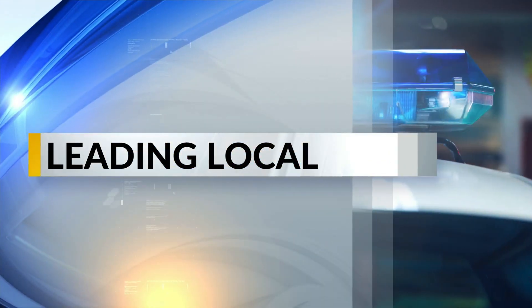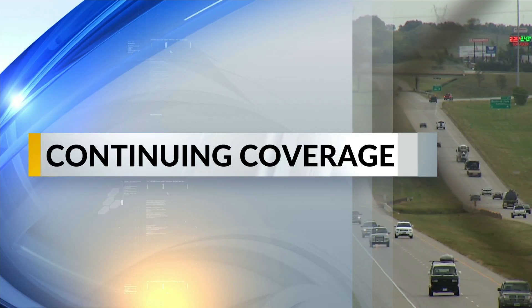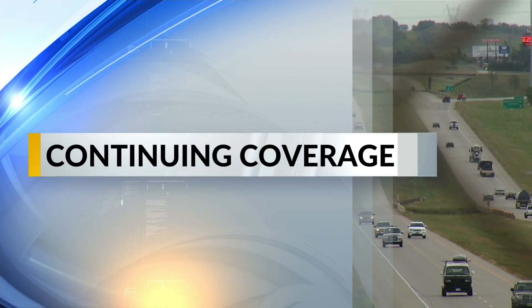Leading local today in our top story: from reckless drivers to impaired motorists, law enforcement have plenty of things to watch out for when they're out patrolling. KX News' Guy Gregory tells us about a new tool that will help troopers and officers catch drugged drivers.